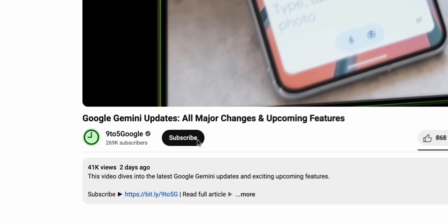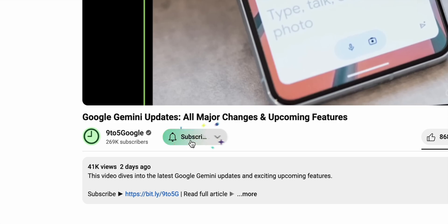If you find these deep dives helpful, consider subscribing to the channel as we have a lot more coming your way.